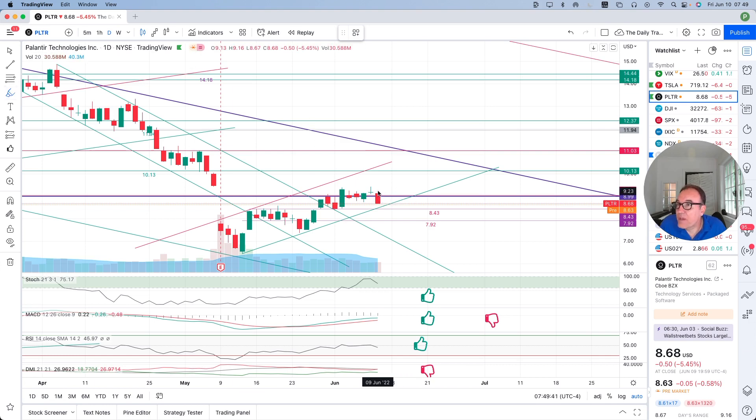But even though we have a red candle, we are still above $8.43, so we don't need to forget that. We are still above this support right here. This is a little bit of a dip. But we still have stochastic over 60 — stochastic is at 75 — so still a pretty good stochastic.